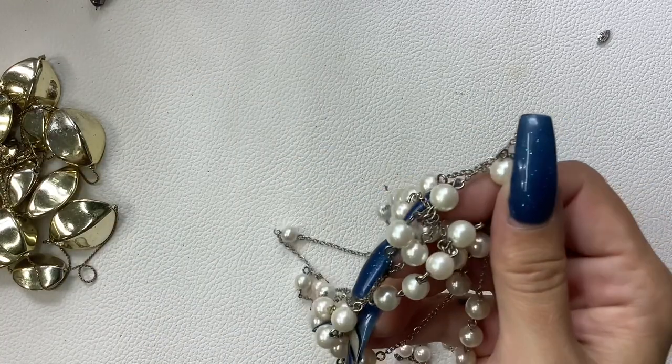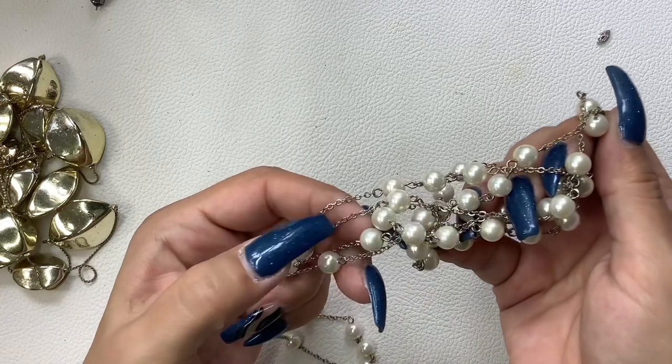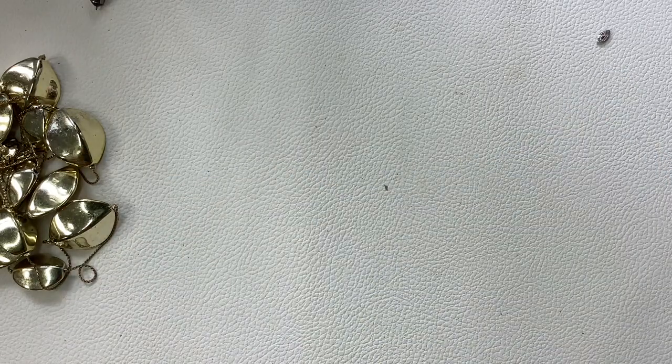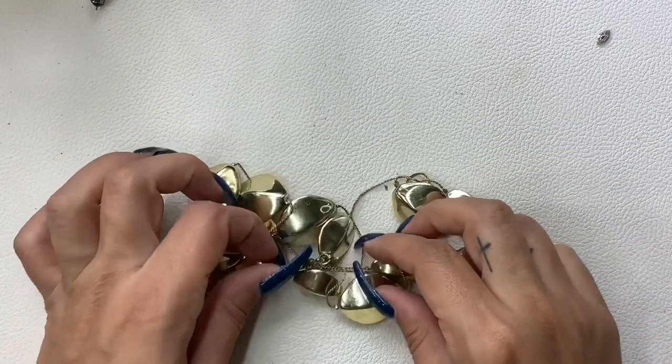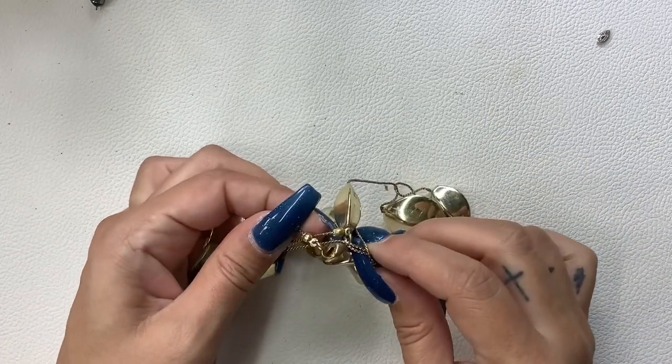I'm going to put this one right into craft — I can see a lot of wear on the chain, so hopefully somebody can repurpose the pearls. And this one I might put into craft as well — I see a lot of wear on this chain too, and there are scratches.